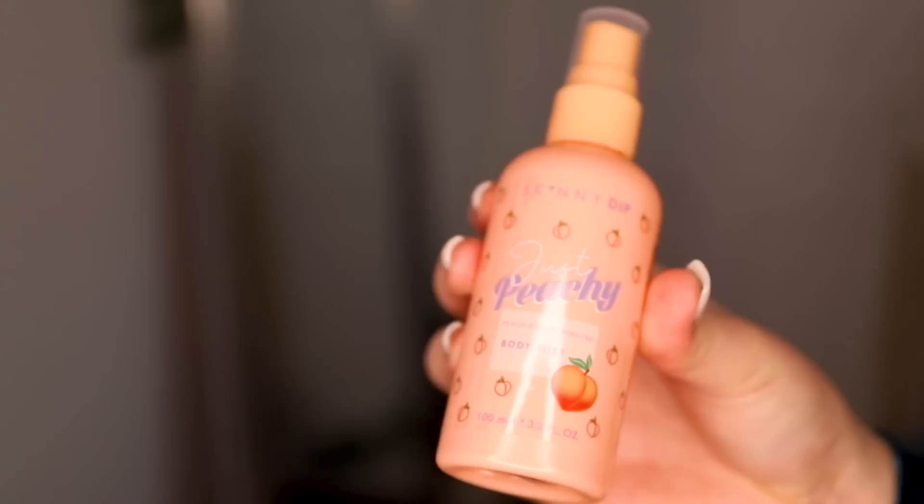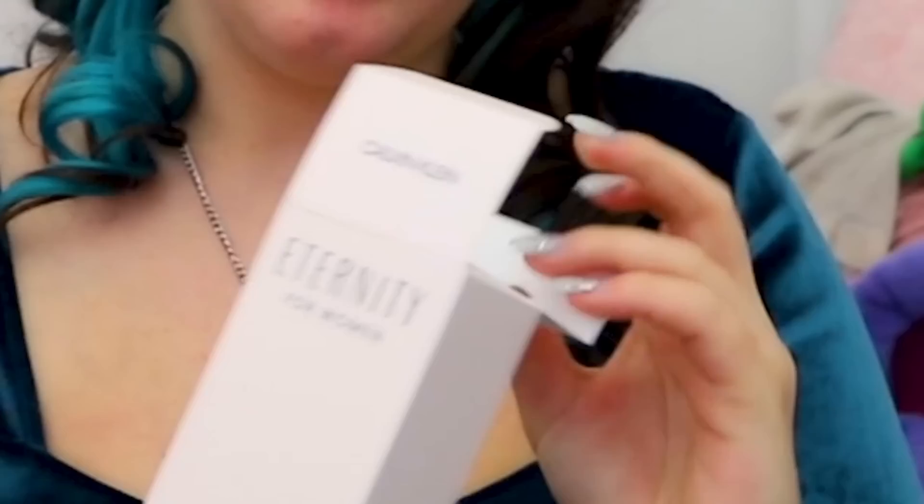Next up I got some Victoria's Secret perfumes — this one's called Love Spell and this one is called Rush. I'd say Rush is probably my favorite because it smells better. I also got some Skinny Dip body mist — shimmer peachy, normal peachy, and cherry glaze. And another perfume I got is the Eternity for Women by Calvin Klein — it's a new one I've never tried.